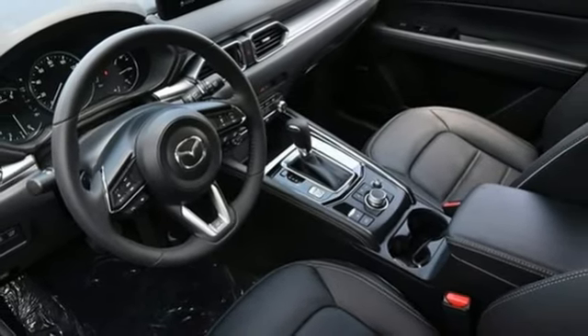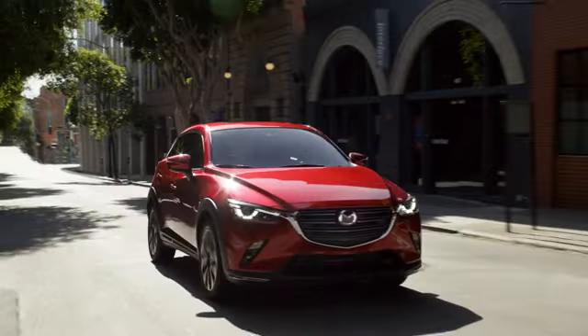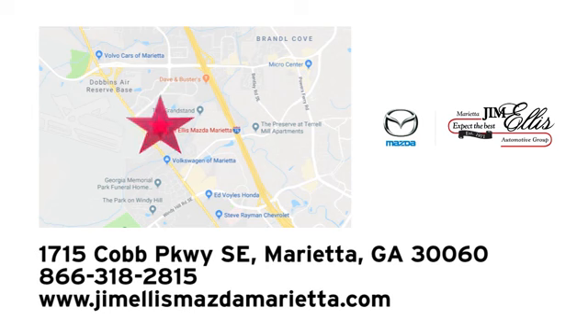Take it for a test drive today. At Jim Ellis Mazda of Marietta, we prove every day that buying a car can be an enjoyable experience. We're conveniently located near Dobbins Air Force Base on Cobb Parkway.